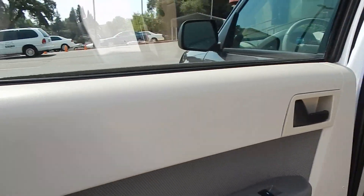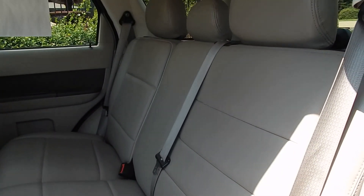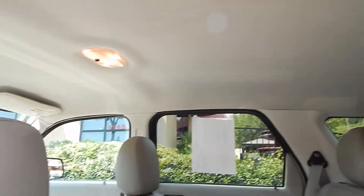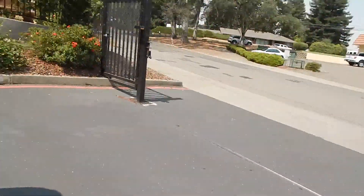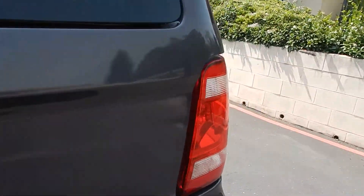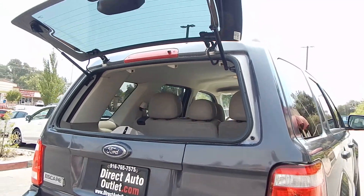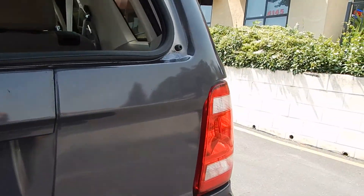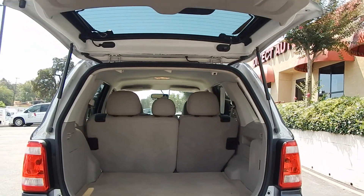The rear of the vehicle is also very clean. The leather has held up beautifully. It's a 60-40 fold-down split seating. The back window can be opened up independently — if you have smaller items like groceries or whatnot, you don't have to lift up the entire hatch. However, the hatch is very easy to lift up.